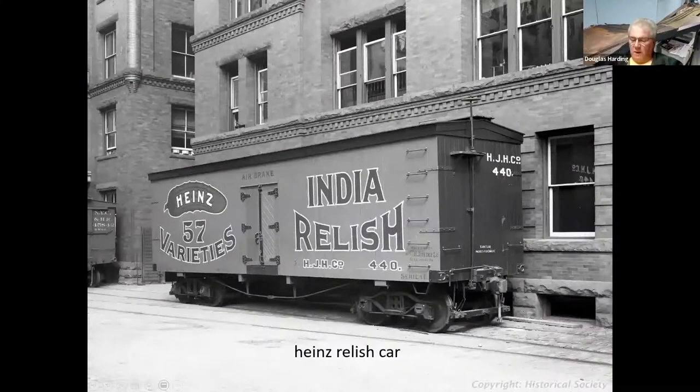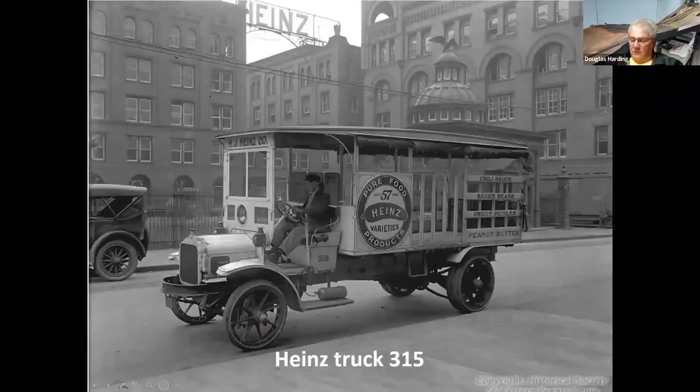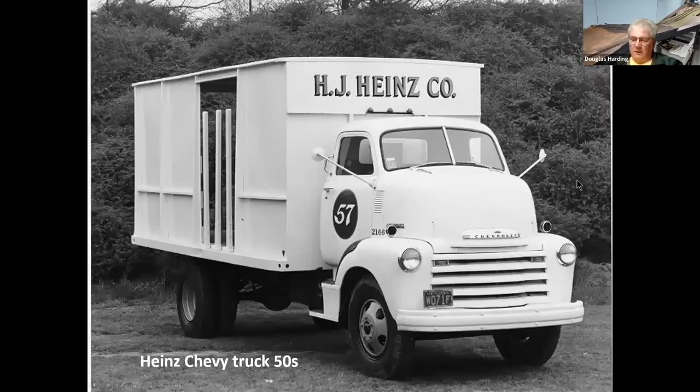Heinz also had box refrigerator cars for shipping products. Here we have the loading dock where they're loading boxes into the refrigerator cars. They had trucks for delivering their food items — on the truck you can see a variety of items they carried: chili sauce, baked beans, sweet pickles, peanut butter. I don't recall ever seeing Heinz peanut butter in the grocery store, but I guess it was out there. Here's one of their later trucks — a mid-50s Chevy — and some of their wagons.